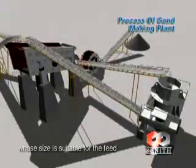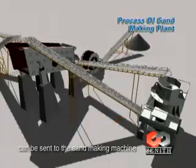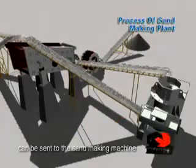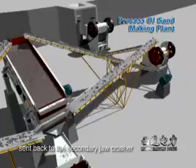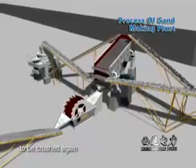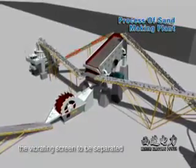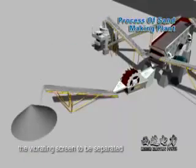The material whose size is suitable for the feed size of the sand making machine can be sent to the sand making machine. The unsuitable material should be sent back to the secondary jaw crusher to be crushed again. The crushed material from the sand making machine is sent back to the vibrating screen to be separated.